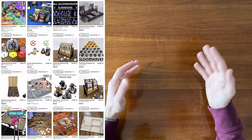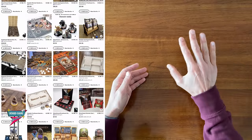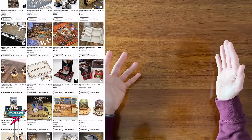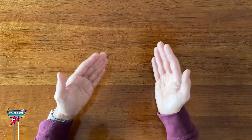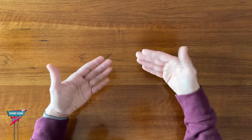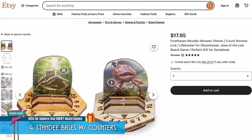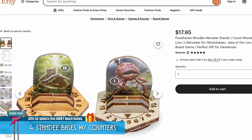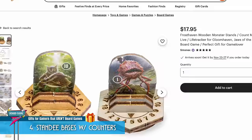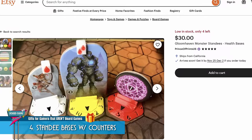Etsy is another great place where you can find third-party board game components and accessories. Just search by game title to see what's out there. And sometimes you might come across someone who's made an upgrade that's functional as well, which assists in playing the game. For example, these Gloomhaven standee bases have a built-in counter, making it easy to keep track of health points right on the character figure. You can find wooden ones or 3D printed plastic ones.